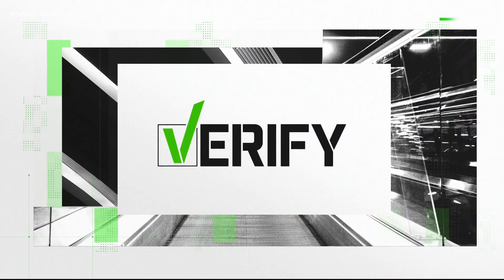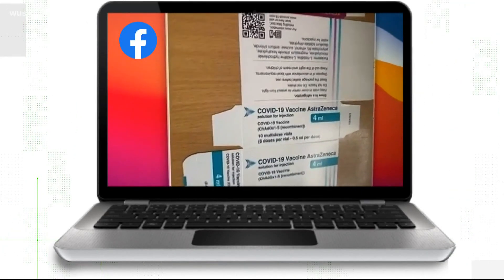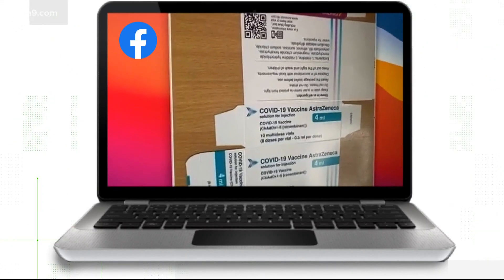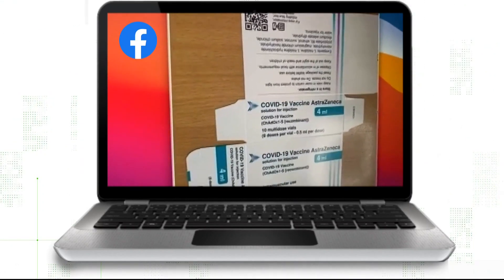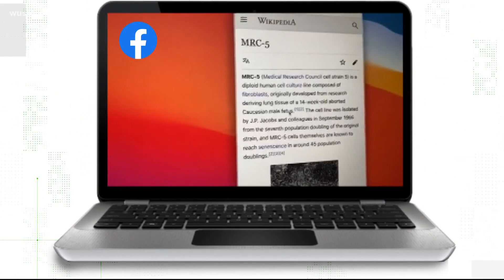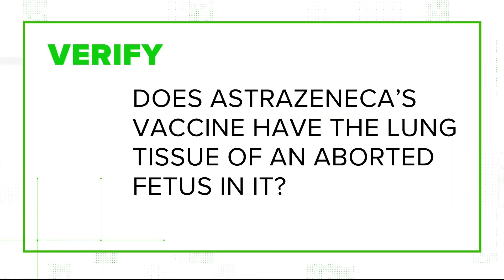A viewer sent me this video that she was sent on Facebook. It claims the woman talking in the video is a nurse who is explaining what is in AstraZeneca's coronavirus vaccine — specifically that it has the lung tissue of a 14-week-old aborted Caucasian male fetus. Let's verify: does AstraZeneca's vaccine have the lung tissue of an aborted fetus in it?